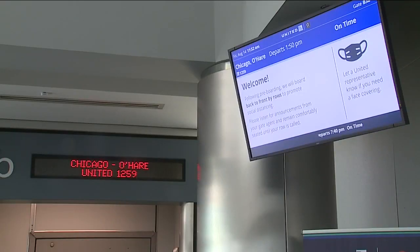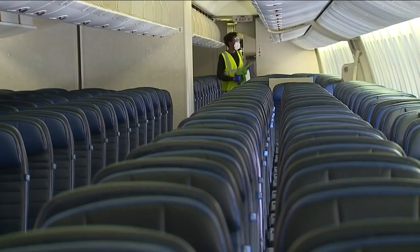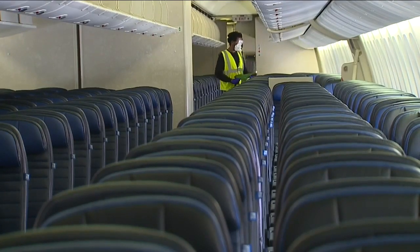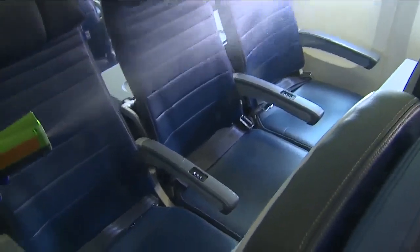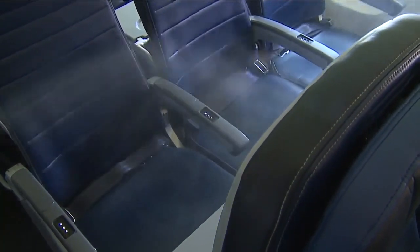At the gate, you scan your own boarding pass. As you board, you may notice tray tables, luggage bins, and other hard surfaces have been exposed, cleaned, and disinfected electrostatically. The electrostatic mist is the same used in hospitals.